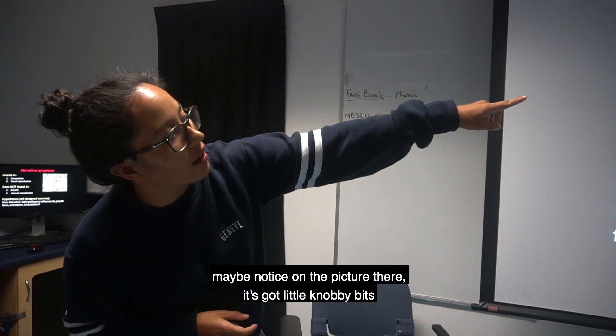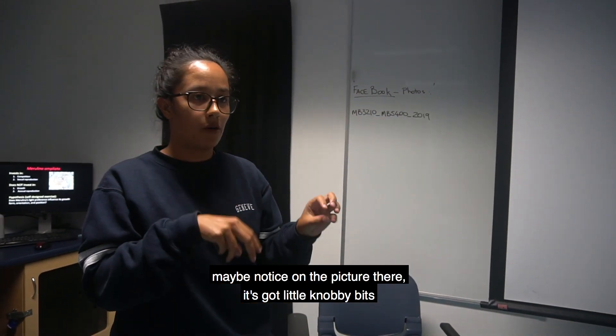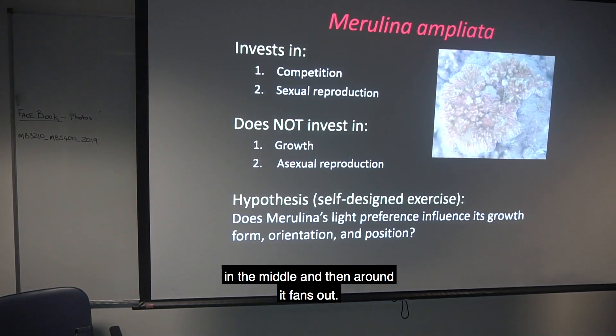So maybe you'll notice in the picture it's got little knobby bits in the middle and then around it fans out.